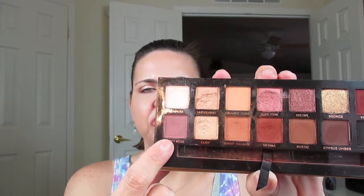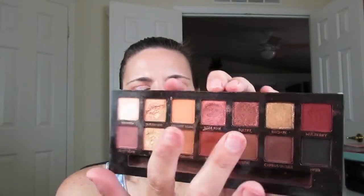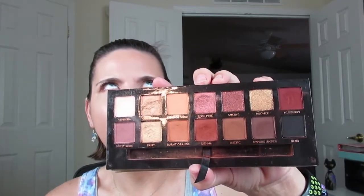The reason I'd choose Soft Glam: Tempera is a sheen shade that can set the lid, Glisten and Fairy are amazing lid colors, Dusty Rose I love to put all over the lid or into the crease, Rose Pink is beautiful over it. You have Noir for black, Cypress for brown, or Mulberry for rosy tones. Burnt Orange and Orange Soda are amazing transition colors. I reach for this palette whenever I don't know what to do — I just play with it.